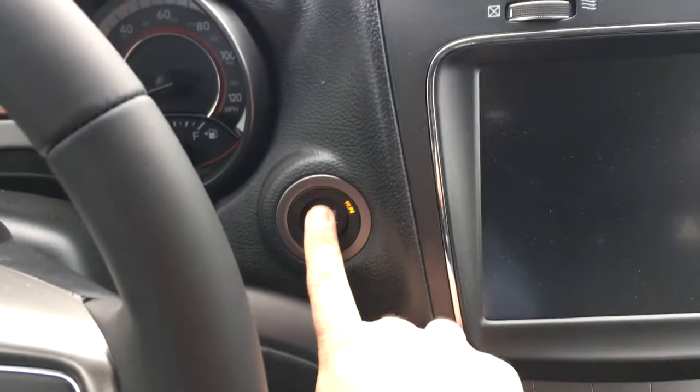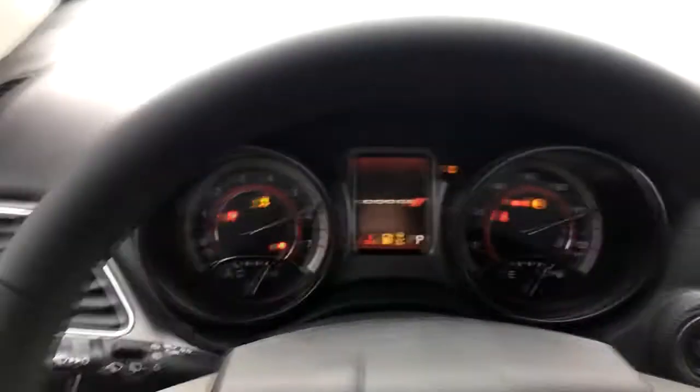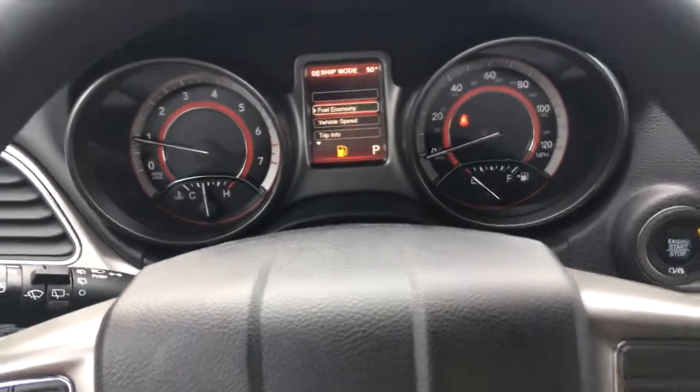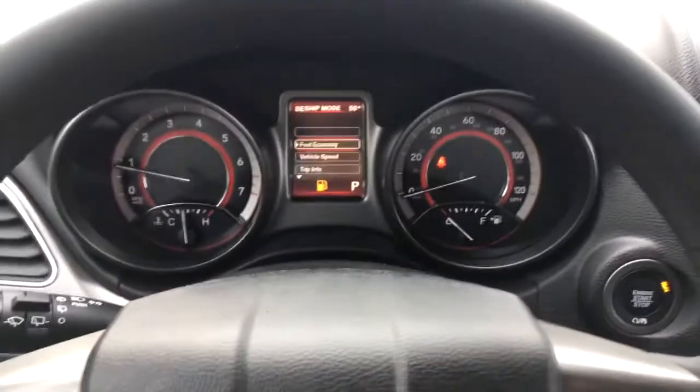This one is push button start and it has remote keyless entry and proximity keys, so you don't need to take your keys out of your pocket or your purse to open the doors.